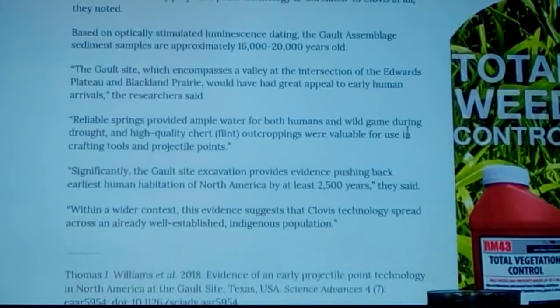Through radiocarbon dating and optically stimulated luminescence dating, this layer comes to about 16,000 to 20,000 years old on average. There's a reliable natural spring right near the site that provided ample water for both humans and wild game during droughts, so apparently people hung out in this area because of that natural spring — it was an oasis throughout the time all this was going on.